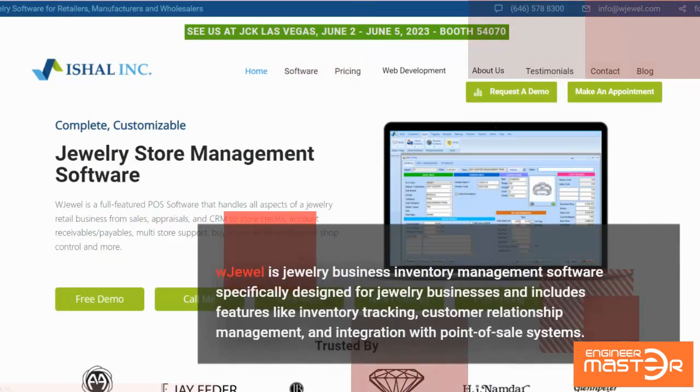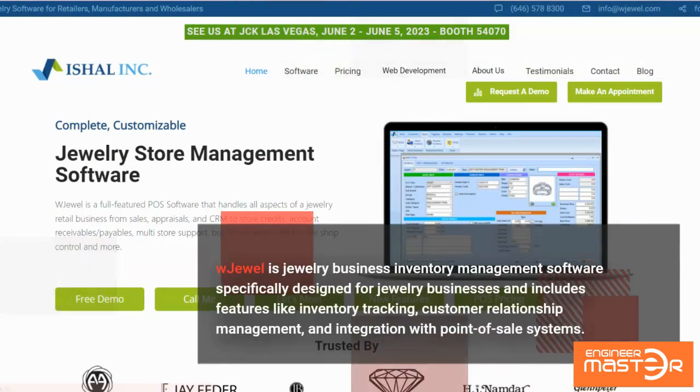WJewel is jewelry business inventory management software specifically designed for jewelry businesses and includes features like inventory tracking, customer relationship management, and integration with point-of-sale systems.